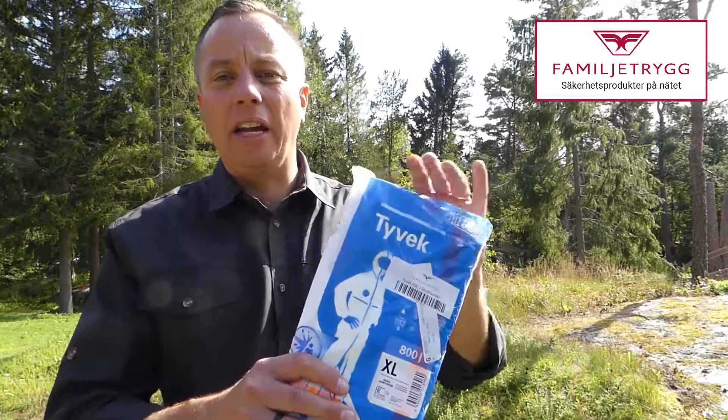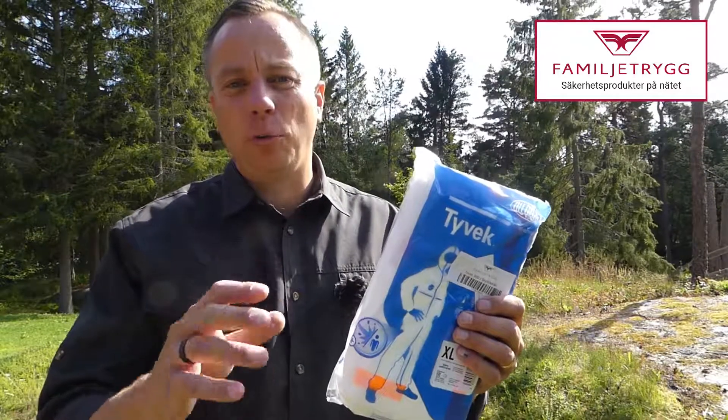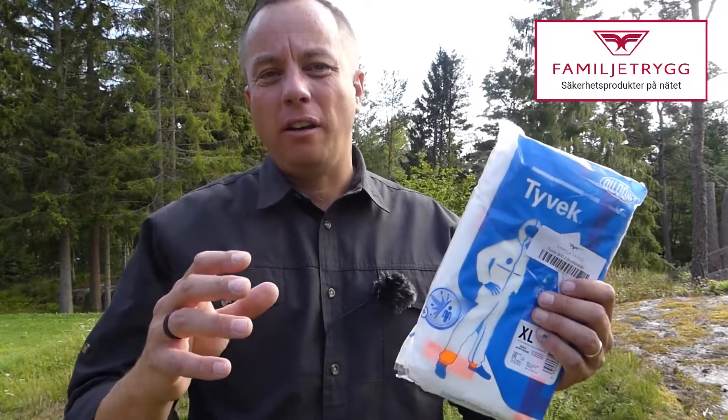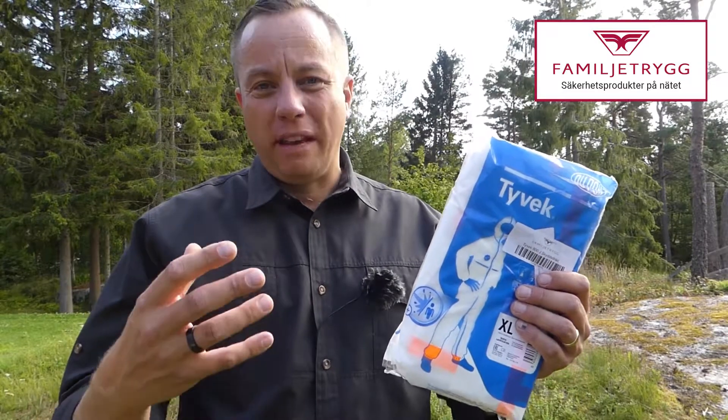The Tyvek 800J from DuPont is an excellent economical choice for a protective suit. It can protect you against nuclear radiation, chemical and biological infection.